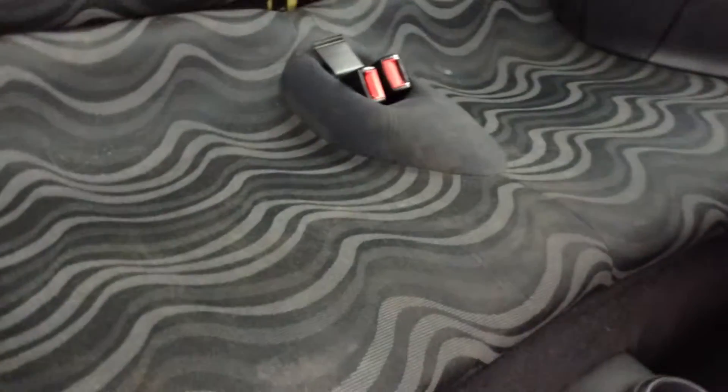Taking a look at the interior of the car, you've got the full cloth interior. The driver's seat doesn't look bad at all, no signs of any damage. The front passenger seat is also in a nice condition. Inside the back, it just needs a bit of a valet, but there are no signs of any damage at all to the seats.